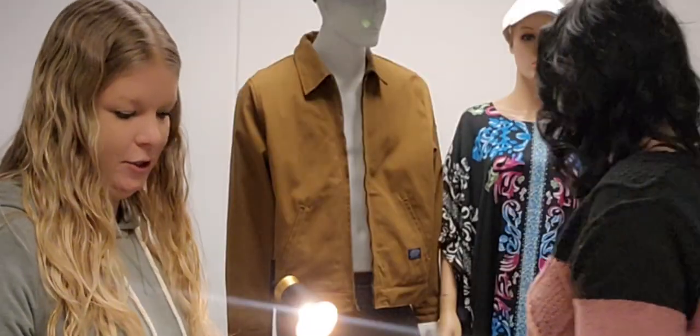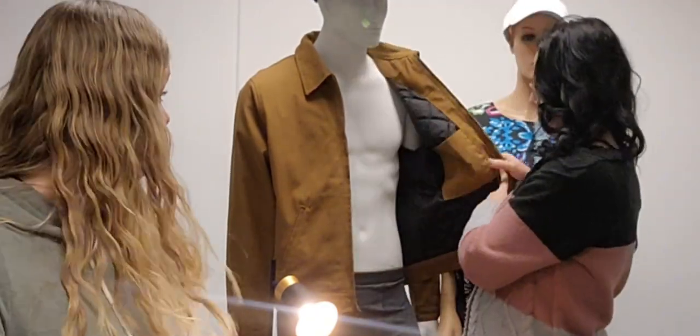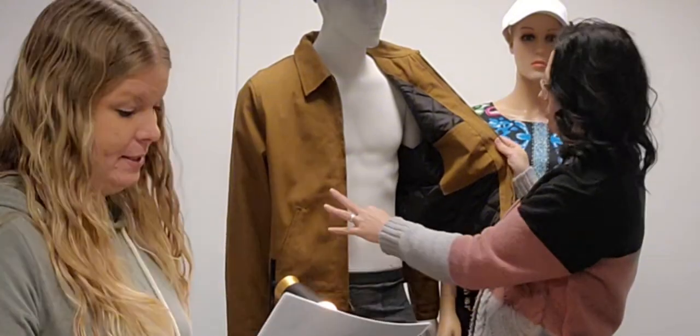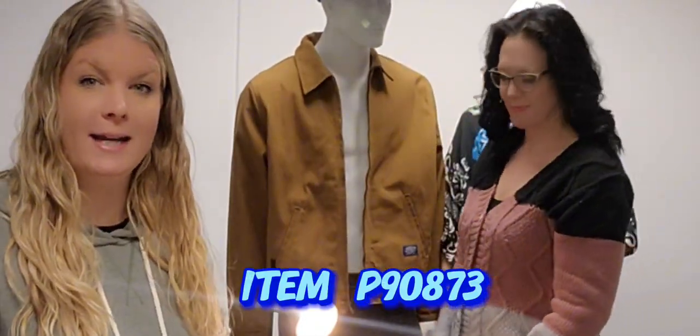For men's, our lovely Ken is wearing the DHG Eisenhower work jacket in that traditional work jacket style. It is insulated, has a full zip, an inside pocket, and two outside pockets. Item number P90873, and the jacket price is $39.99.